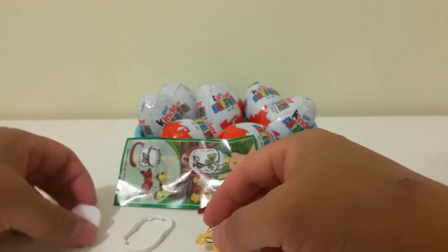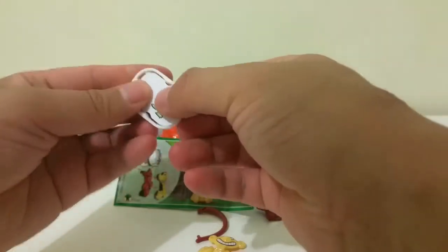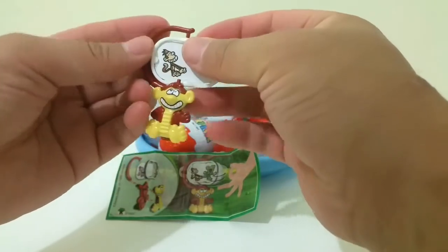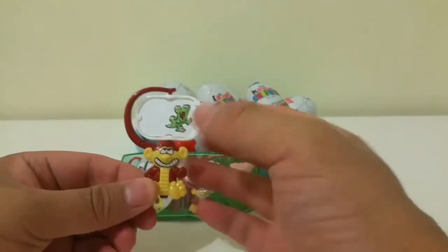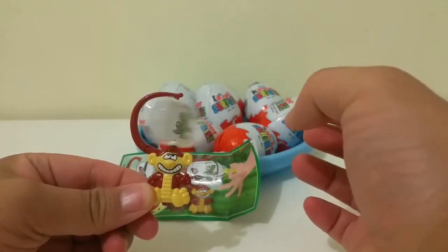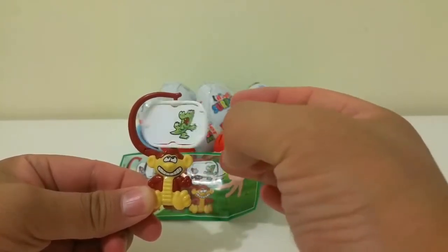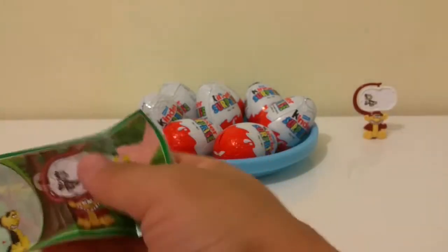This is the instruction. You slide this in. Cool. Okay guys, this is a monkey toy. This is a crocodile, and this is a monkey. Oh, looks like the monkey is trying to grab the crocodile's tail. Cool!